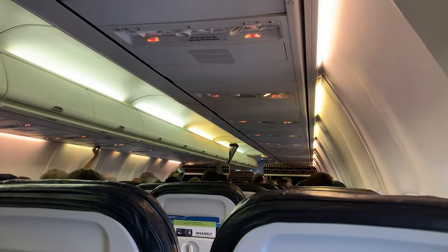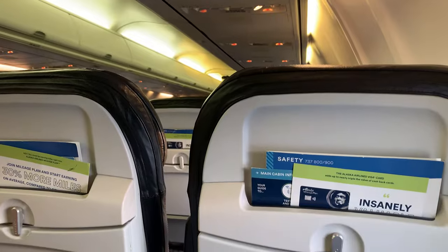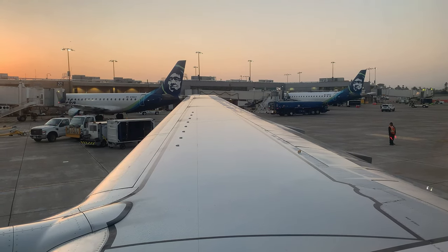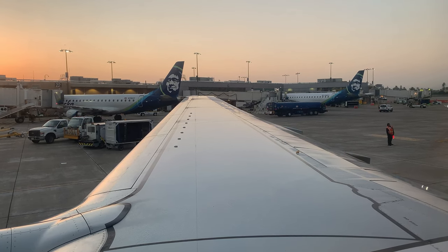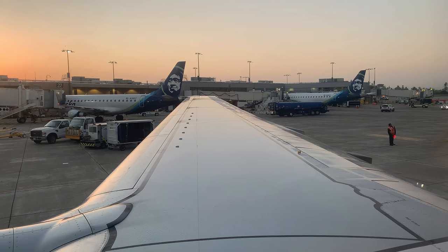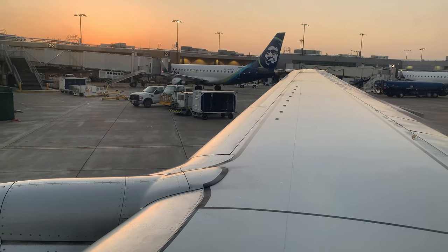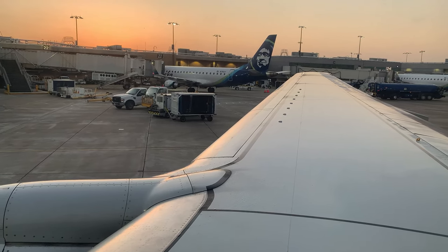Boarding was quick and before I knew it, our pilot was ready to call ground control for clearance for pushback onto the ramp. Ground, Alaska 133, gate 21, information up here. Alaska 133, ground, pushback at your discretion, Tango current. Tango, pushback at our discretion, Alaska 133. With the brakes released, we pushed back onto the ramp. I was happy that the sun dropped just below the horizon so I didn't have any more sun glare. This is the first time I'm filming a video from a seat over the wing — it's a different perspective.